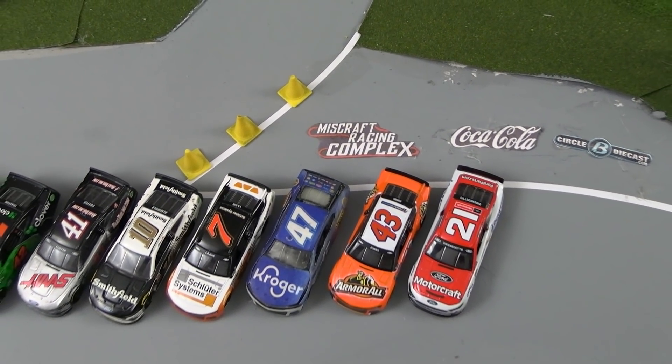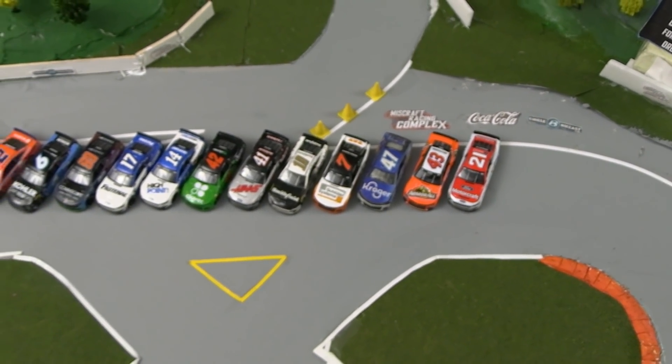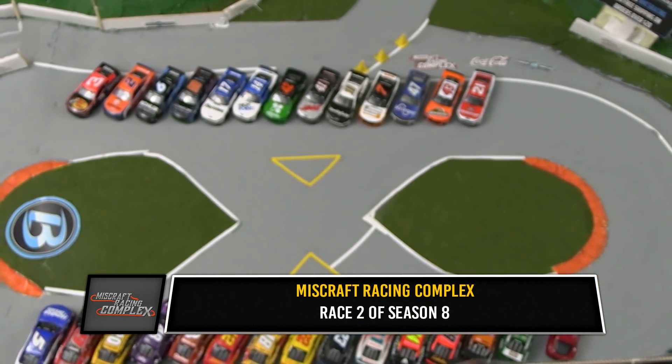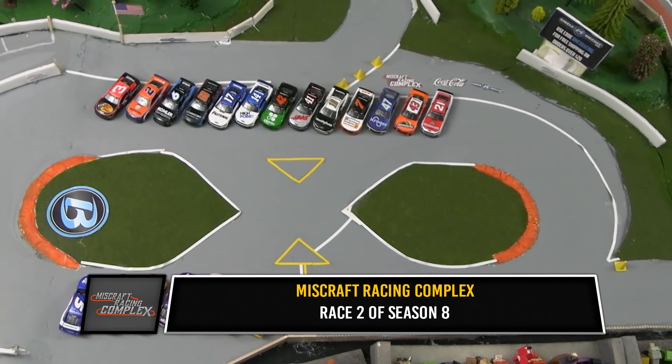Race 2 of the season brings us to the Miscraft Racing Complex, the home of the Miscraft Cup Series. Here we are at the quarter mile oval and road course combination nestled into the Appalachian Hills of Northern Georgia, for race number 2 out of 10 here in this 8th campaign of the Miscraft Cup Series.